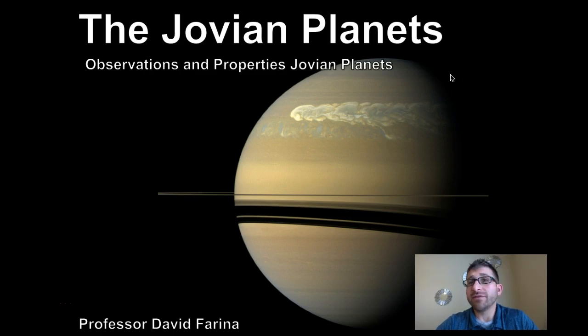Hi, I'm Professor David Farina. In today's lecture we're going to be discussing the Jovian planets — observations and properties of Jovian planets. Let's get started.